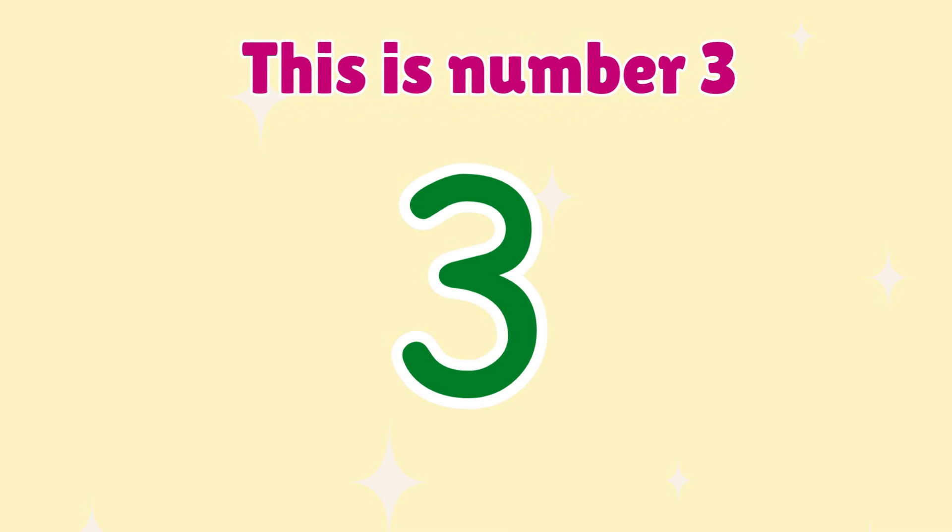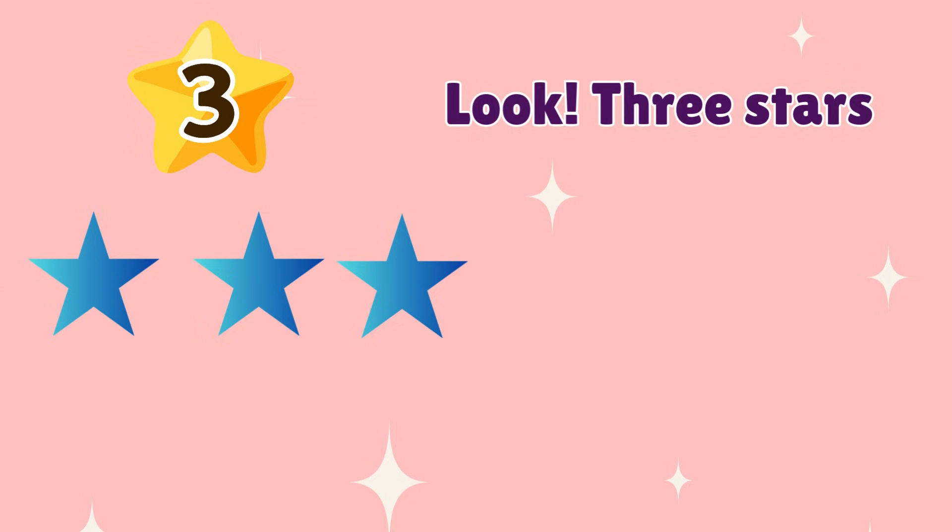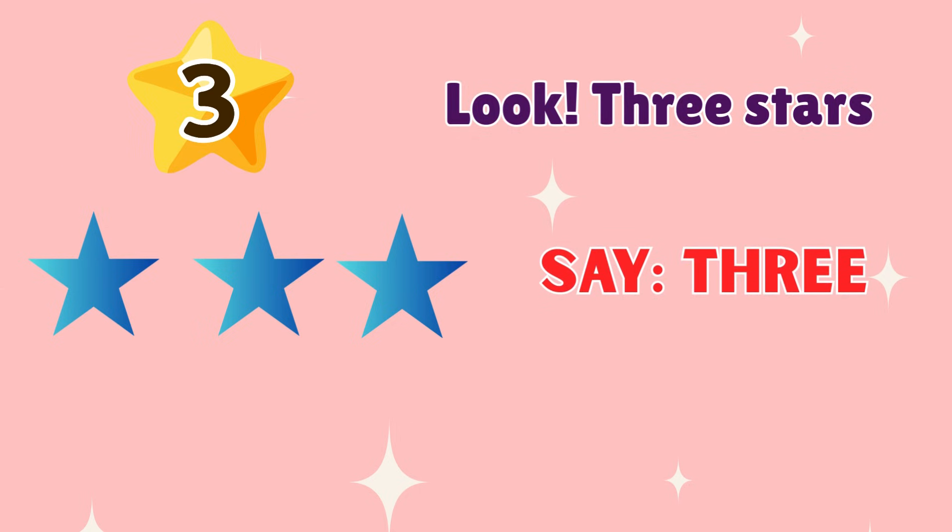3. This is number 3. Look! 3 stars. Say 3. Very good.